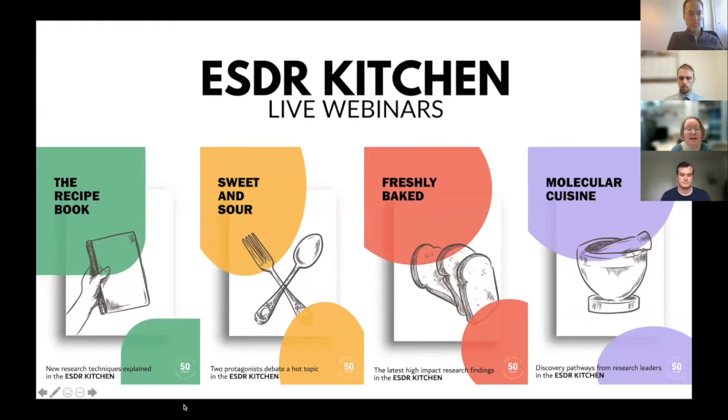Hi everybody. I'm delighted to welcome you to the first episode of 2022 of the ESDR Kitchen. I'm Idelle O'Toole, an academic in London. The ESDR Kitchen was set up during the pandemic to bring updates on skin science to the ESDR members and also to the skin community. Today we've got a freshly baked session where two high impact research papers will be presented.